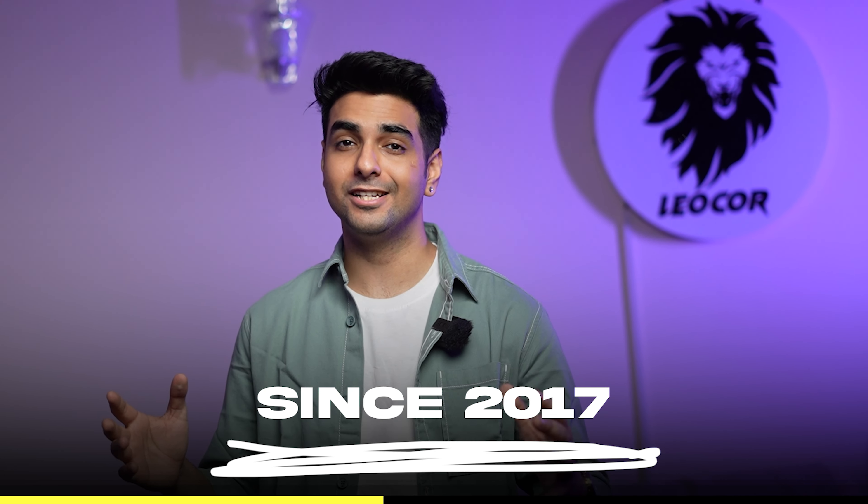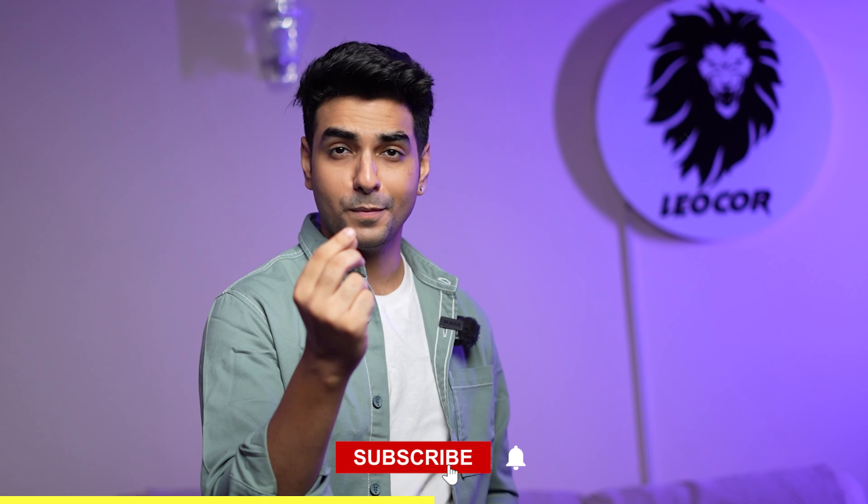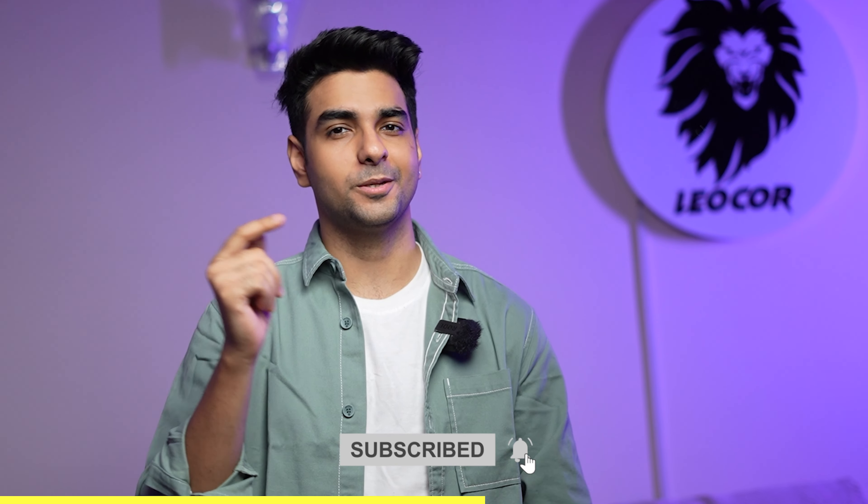Hello, everyone. This is Lakshay Thakur and this is The Gabru Life, India's oldest men's lifestyle channel. Simple goal is to create awareness about men's fashion and grooming. If you like, subscribe, please.